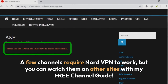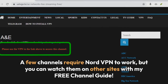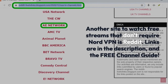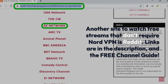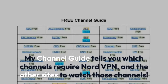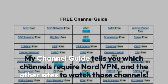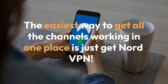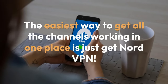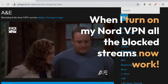A few channels require NordVPN to work, but you can watch them on other sites with my free channel guide. Another site to watch free streams that don't require NordVPN is Reddit. Links are in the description and the free channel guide. My channel guide tells you which channels require NordVPN and the other sites to watch those channels. The easiest way to get all the channels working in one place is just to get NordVPN. When I turn on my NordVPN, all the blocked streams now work.